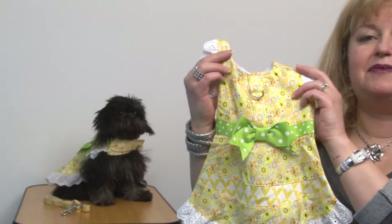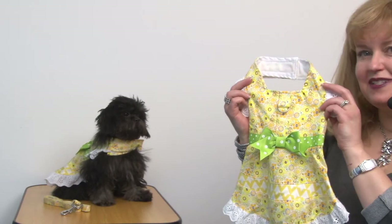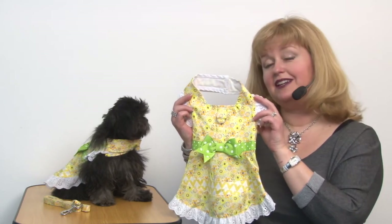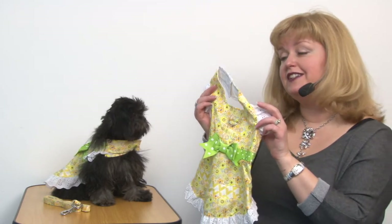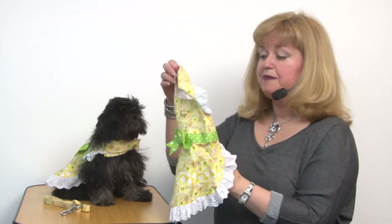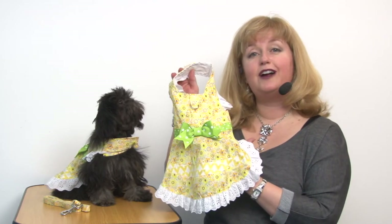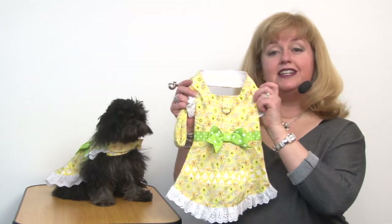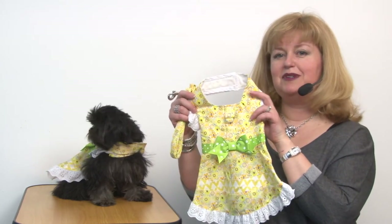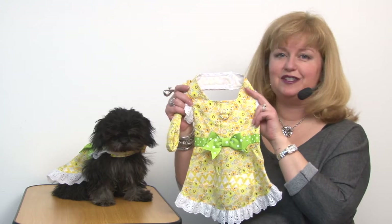It kind of reminds me of something that I might have worn when I was a girl, only this is going to be very easy to put on your pet because it features touch fastener at the neck and at the waist. But the best part about this little frock is the fact that it has a matching leash, so that this pairs nicely design-wise and also function-wise because this is a harness dress.